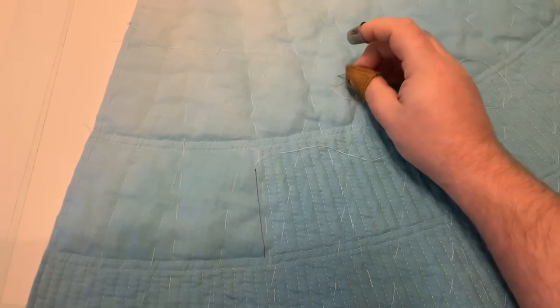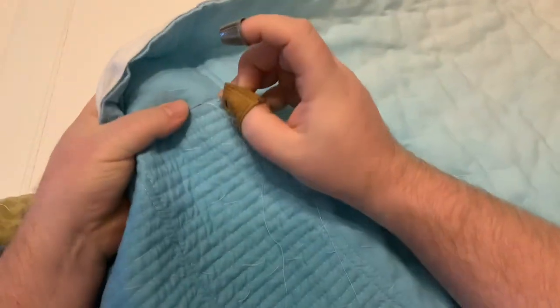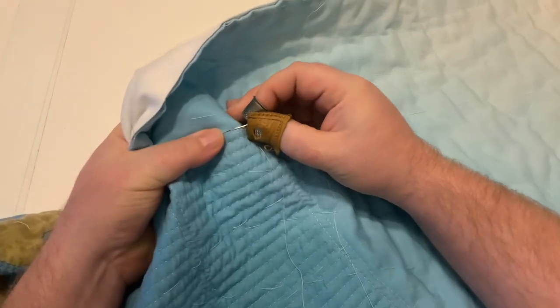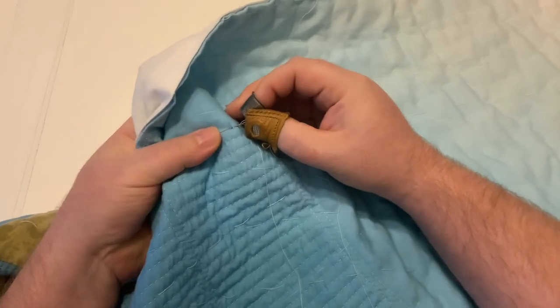Hi everyone, Brent McGee Quilts here with another Sew With Me video. I am hand quilting today without a hoop, working on the water on this coral reef quilt.